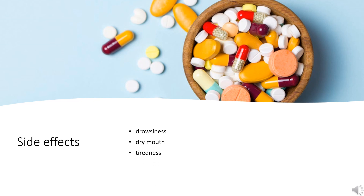Side effects: Some common side effects such as drowsiness, dry mouth, and tiredness may occur. Meclizine has been shown to have fewer dry mouth side effects than the traditional treatment for motion sickness, transdermal scopolamine. Symptoms of a serious allergic reaction may include rash, itching, swelling, severe dizziness, and trouble breathing.